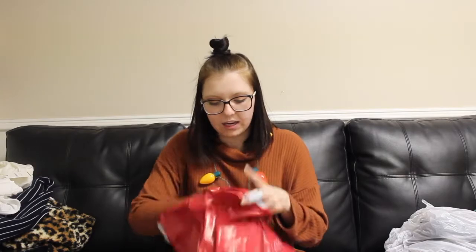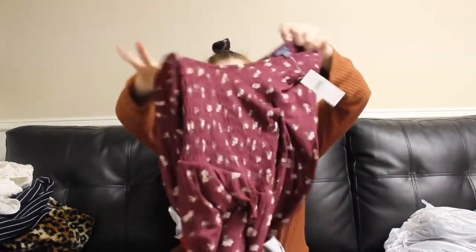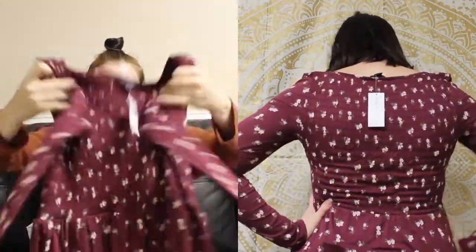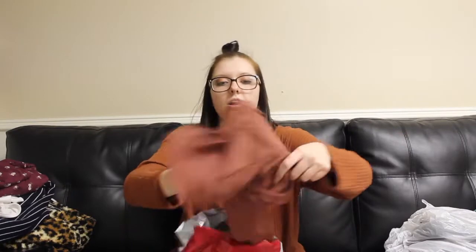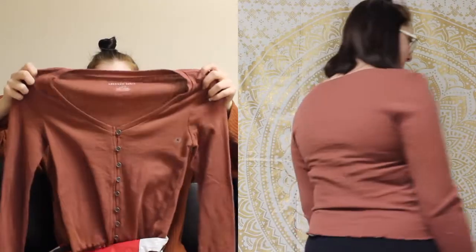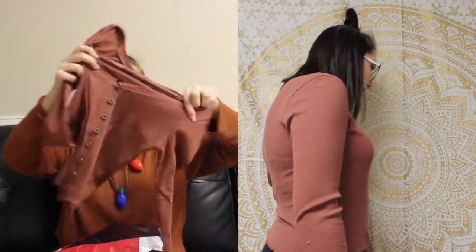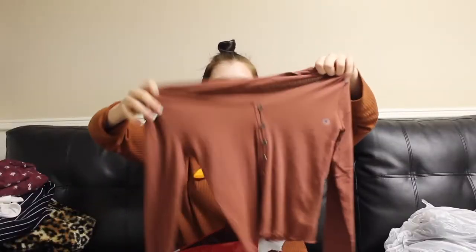Next I went to American Eagle, one of my favorite stores. I already splurged on jeans there a couple weeks ago, so I didn't get any jeans this time, but I got two shirts. One is maroon with flowers, super long-sleeved, and on sale for $20. I also got a brownish-mauve one that's a little tighter, more v-necked, with scalloped or ruffled edges — also super soft — on sale for $17. All their shirts are so soft.